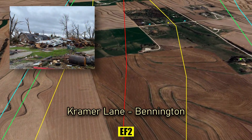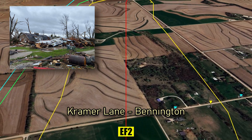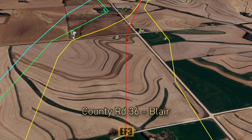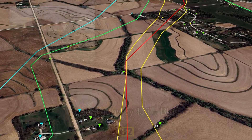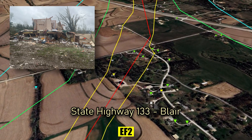On Kramer Lane, a farm building is destroyed and a house shifts off its foundations. On County Road 36, only the inner walls of a house are left standing. Similar destruction of exterior walls is found less than a mile away.